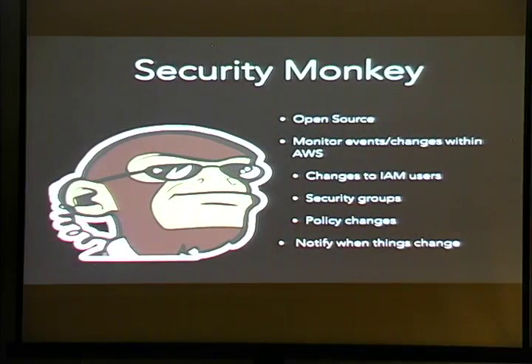Security Monkey is also open source and is our Swiss Army knife for monitoring changes within AWS. If a user starts changing their user roles, opening up security groups to the internet, or changing policies, we can set up alerts. When a developer logs in and opens up their application to the internet when they shouldn't — boom, we get an alert and can respond quickly.